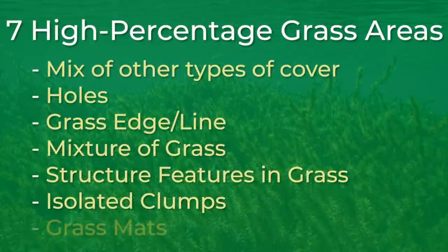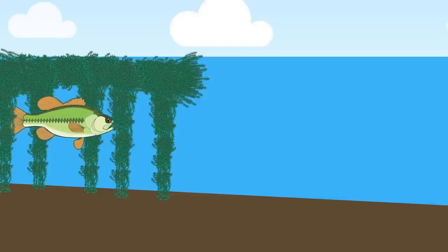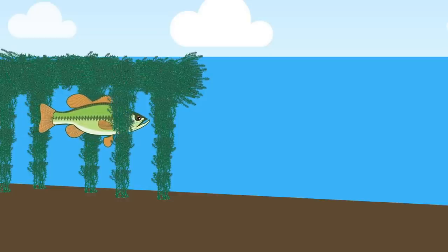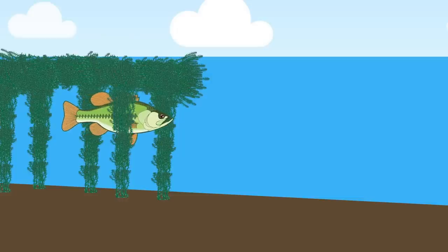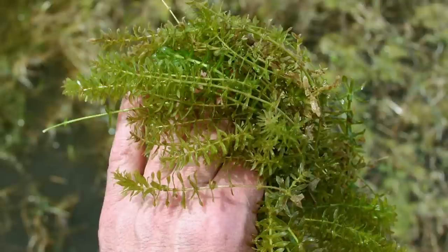The seventh high percentage grass area is grass mats. Throughout the summer, as milfoil, coontail, and hydrilla grow, you will typically find areas where grass lays over on the surface and creates mats. These mats of vegetation create caves, holes, and tunnels in the grass that bass love to hide in. To get to these bass, you typically have to use a heavy weight — upwards of an ounce and a half — to punch through the grass. This can be a difficult technique to learn, but it is one of the best ways to catch big bass. Not only do these grasses naturally mat over, but lakes that have high boat traffic will create cut grass mats — grass that has been cut off by boat propellers and floated to the shoreline where it collects in certain slack water areas. These places where these mats form can change from year to year, but they always seem to hold bass.